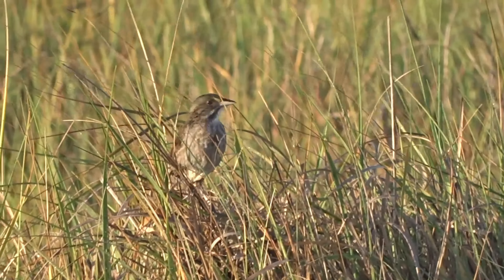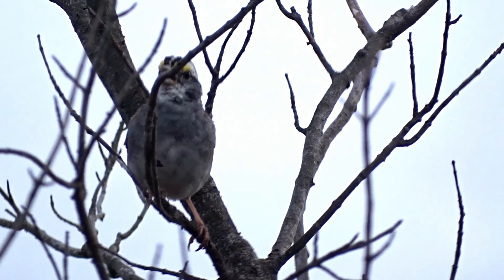If you're fortunate enough to hear the songs of each of these birds, you'll notice the difference between them.